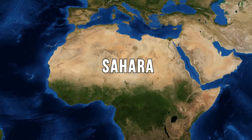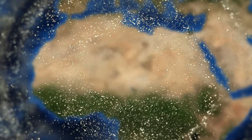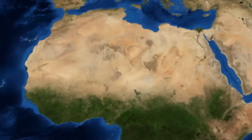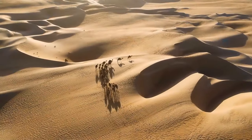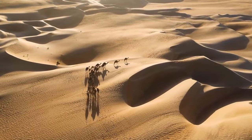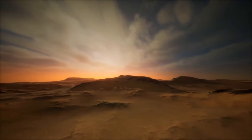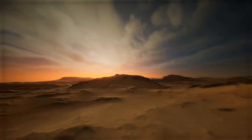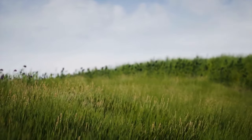We've all heard of the Sahara — the largest hot desert on the planet, a sea of sand covering an area larger than the contiguous United States. But have you ever wondered what lies beneath the sand dunes? Up until some 6,000 years ago, the Sahara was grassland.